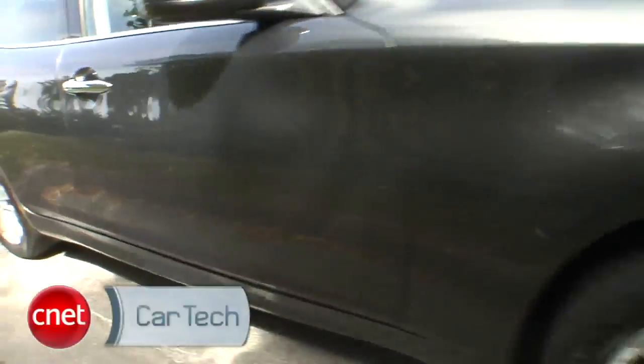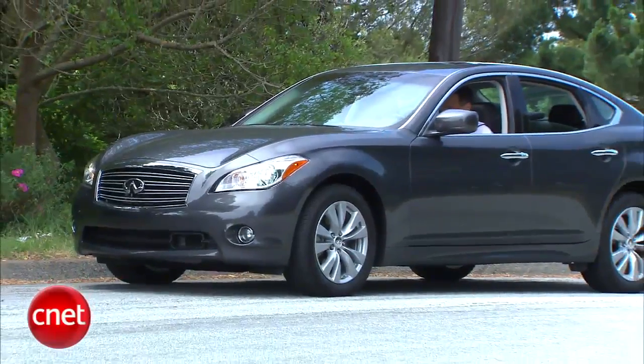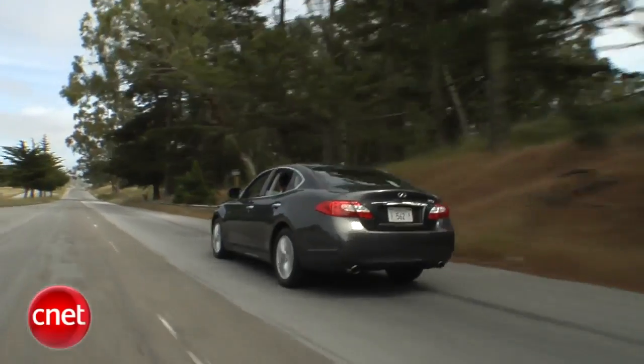Infiniti's freshly redone M56 has a big V8 and sinuous lines. But what sets it apart is how much it can automate that pesky process we call driving. Let's check that tech.